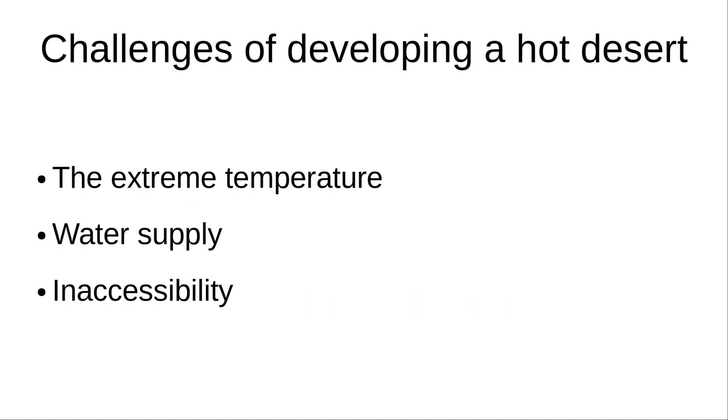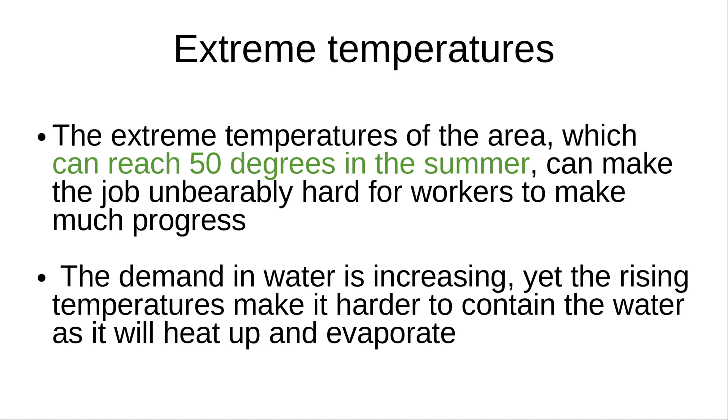Leading into this are the challenges of developing hot desert environments, which include extreme temperatures, water supply, and inaccessibility. The extreme temperatures of the area, which can reach 50 degrees in the summer, can make the job unbearably hard for workers to make much progress. As well as this, the demand for water is increasing, yet the rising temperatures make it harder to contain the water, as it heats up and evaporates.